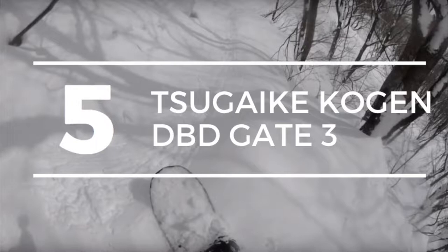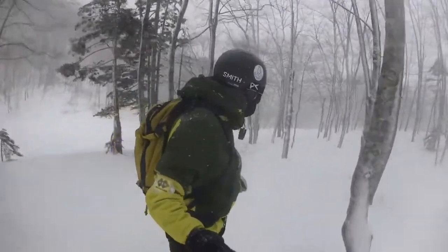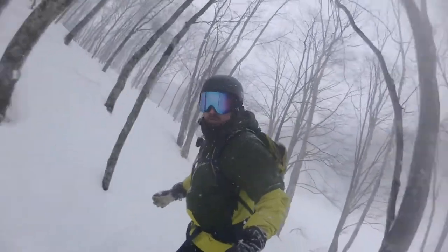In at number five is Sugaki Kogen and its DBD skiing area. The DBD, or Suga Pau as you might know it, is basically a membership area where you can ride the trees. As far as I saw, there were four gates. I have seen it written elsewhere that there are five gates.